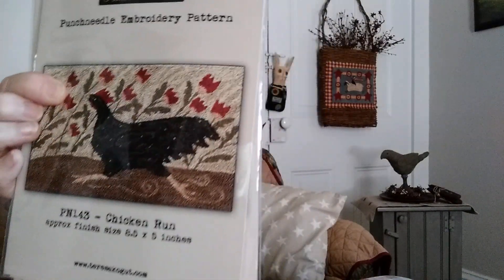And then for the chicken lovers, for the farmers, farmer's wives — this one is called Chicken Run, eight and a half by five inches. I just think it's so cute. Primitive but whimsical too.